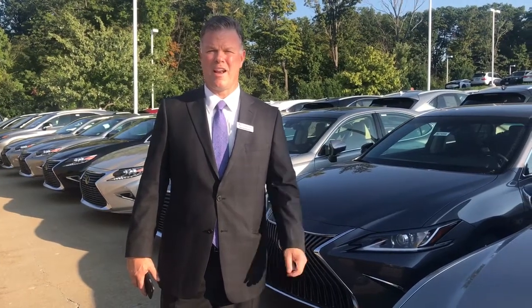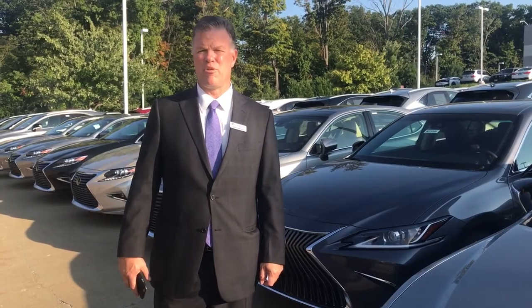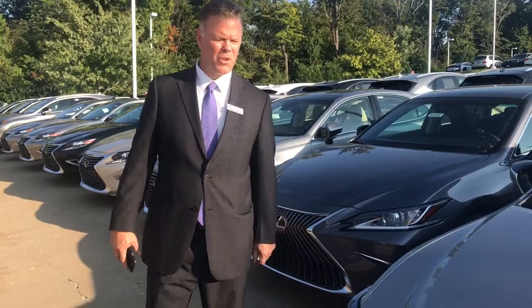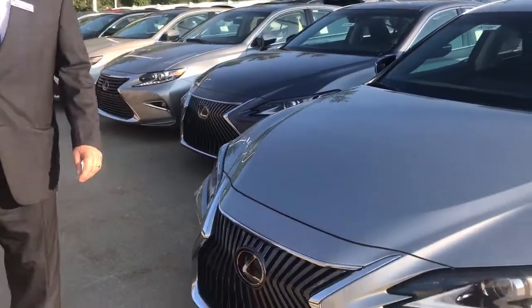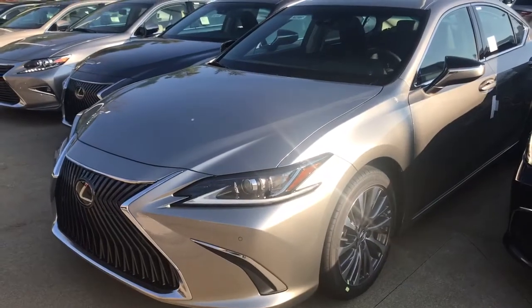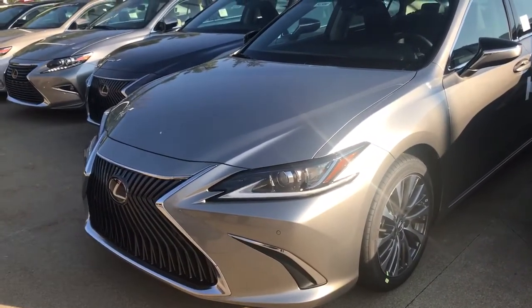Good afternoon, I'm Michael Britton and I'm at Classic Lexus. Today I wanted to highlight some of the changes and improvements to our 2019 ES350. Right here you see one of our first 2019 ES350s. Some of the great features and new improvements of the ES350 is its athletic bold exterior.